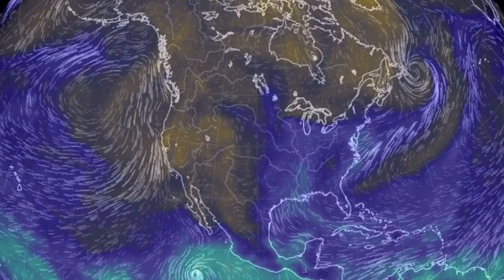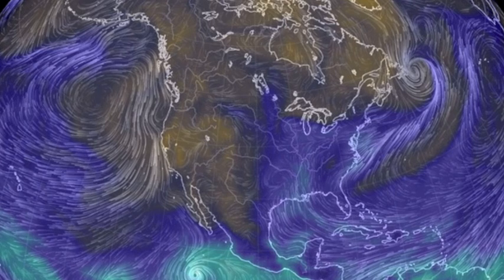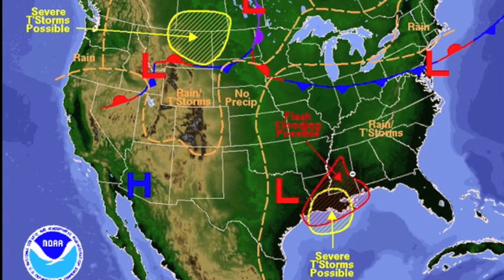Moisture content looks almost no different here from yesterday. The moisture and heat driving north into the US is causing some very random storm events across a wide area, even outside of the official storm zones.